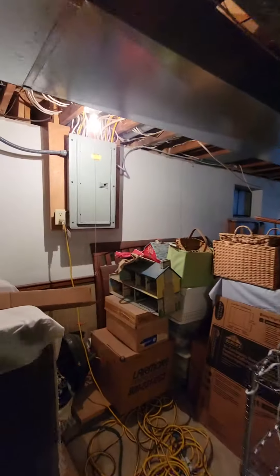So the drains are all within about 10 feet. Murray panel.